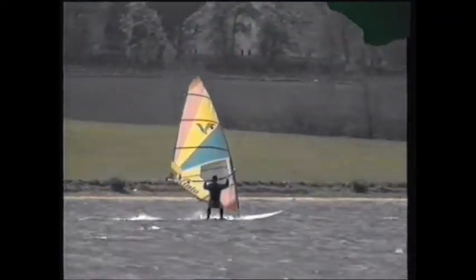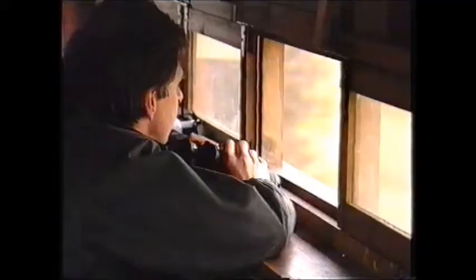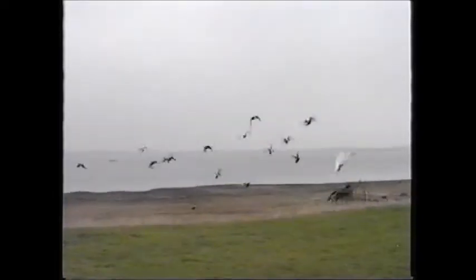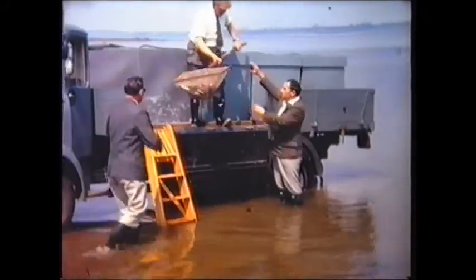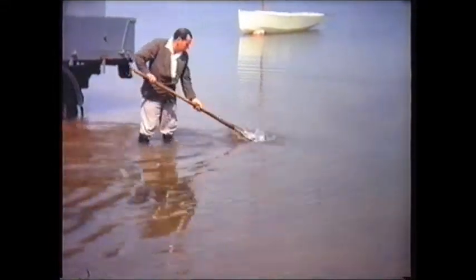The potential of Grafham Water as a major recreation centre was recognised right from the beginning and formed an integral part of the planning. A trout fishery, sailing club and nature reserve were all created while the reservoir filled. 70,000 young trout were released into Grafham Water a year before the fishing opened, to make sure of big catches on the first day of the season.